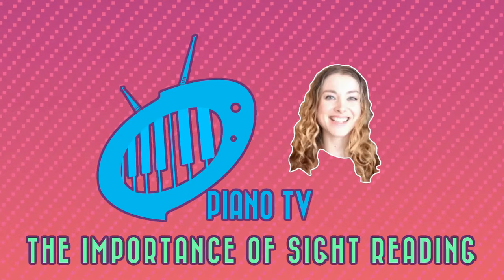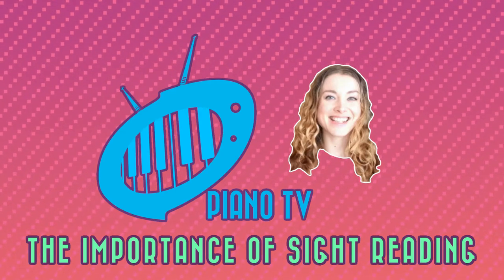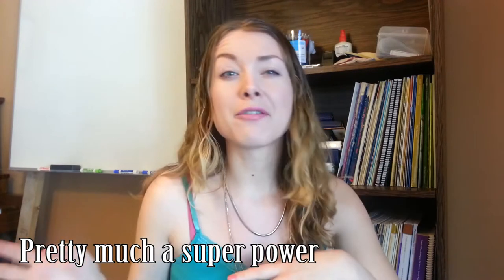Hello and welcome to Piano TV. Today we are going to talk about sight reading because you should do it. It's awesome, it's important, you need to sight read. Basically, sight reading is the ability to sit down and just play a piece of music without a whole lot of forethought or afterthought.